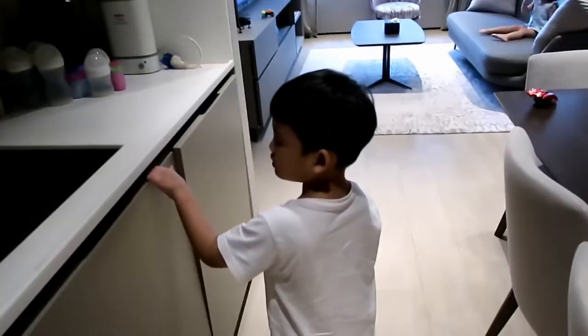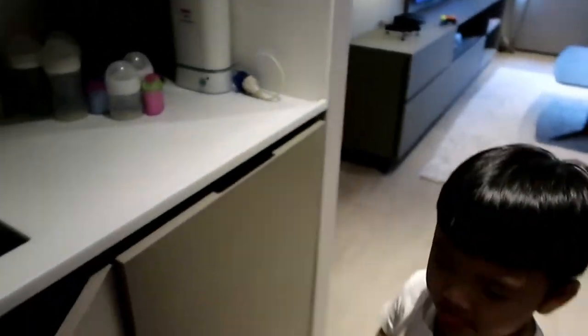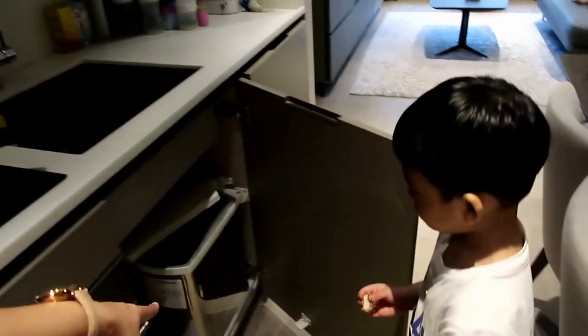Above the stove is what I think is the exhaust. The next cabinet has all the glasses and cups — all sterilized.